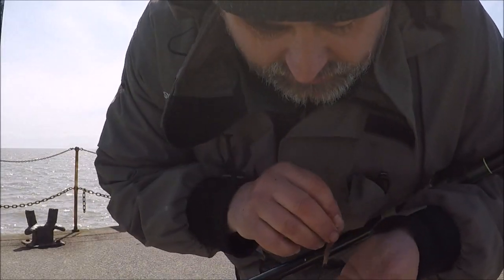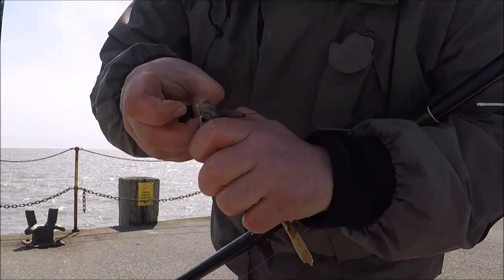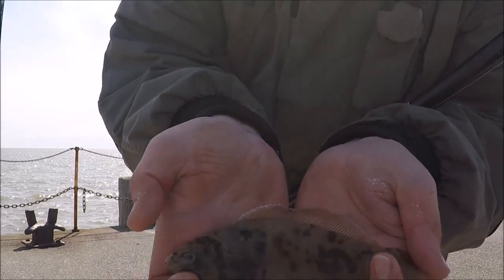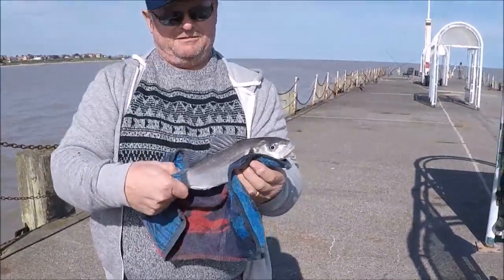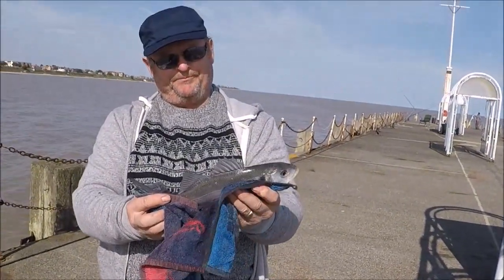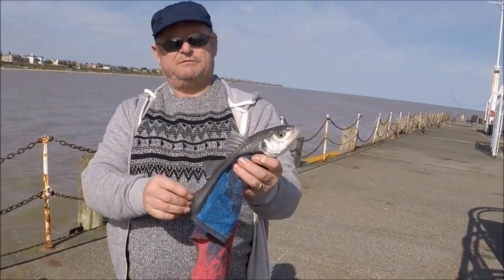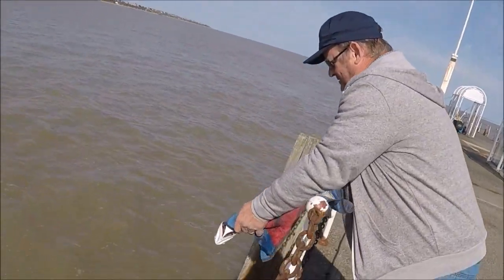Micro dab! Tony up at the end of the pier has had a nice little bass — nice little schoolie. Beautiful, well done Tony! What was that on? Just on redworm. Nice one!